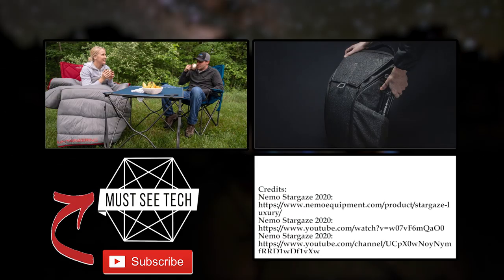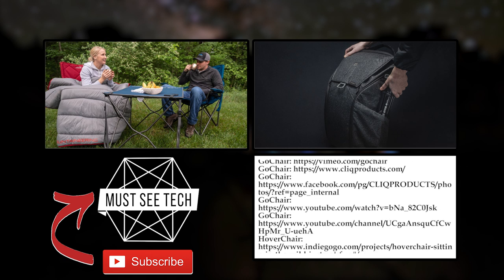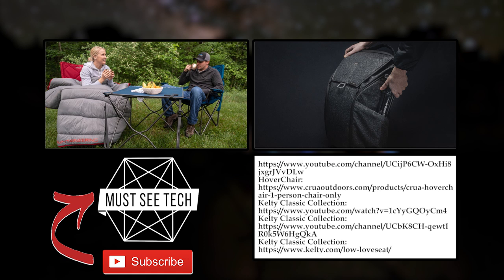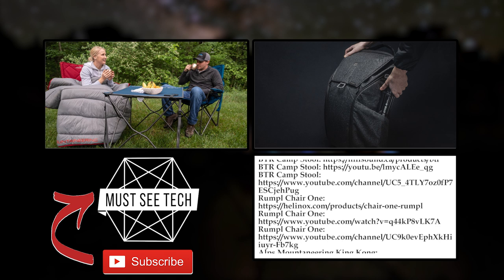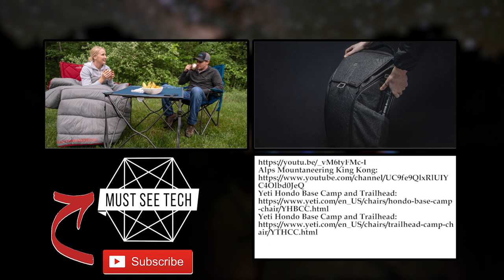How did you like these camping chairs? Will any of them be getting into your shopping cart? If so, consider shopping through our Amazon affiliate links in the description and in the pinned comment. Watch more episodes of Must See Tech within our camping playlist and subscribe to the channel if you haven't already. Like, share, and we'll see you soon!